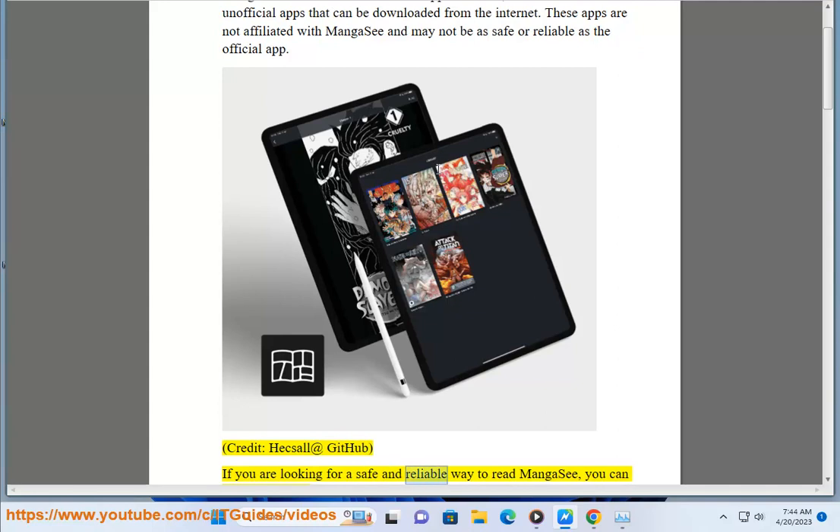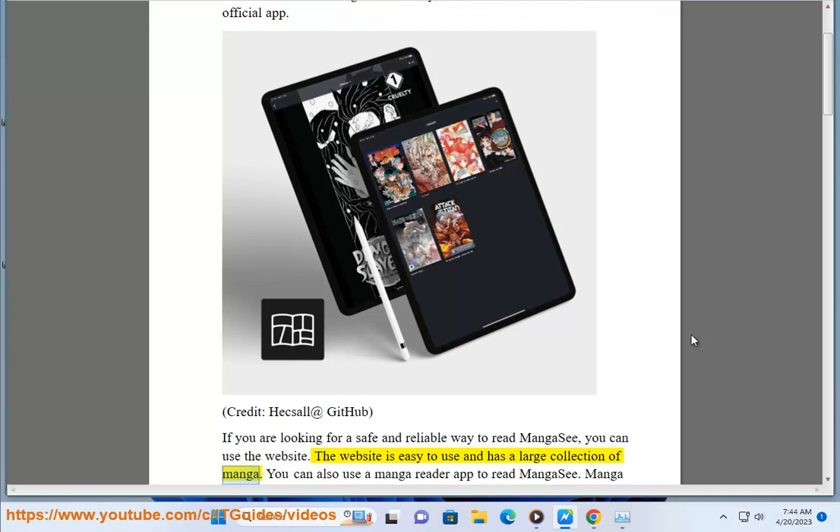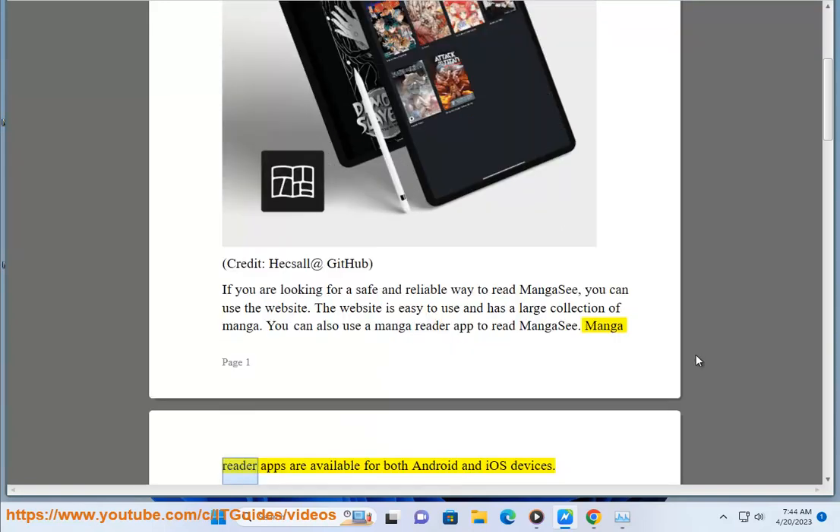If you are looking for a safe and reliable way to read MangaC, you can use the website. The website is easy to use and has a large collection of manga. You can also use a MangaReader app to read MangaC. MangaReader apps are available for both Android and iOS devices.